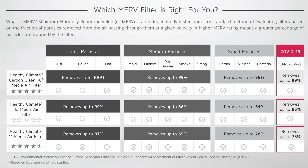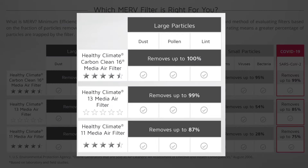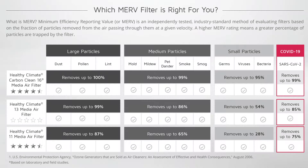What does this do with the particulate? The large particles — dust, pollen, and lint — it removes up to 100% of those. The medium particles — mold, mildew, and pet dander — up to 99% of those. The small particles — germs, viruses, and bacteria — up to 95% of those. This is all third-party tested. So if you have asthma or allergies, I couldn't recommend more the Lennox PureAir system, and I'm proud to show that in our model as part of our heating, ventilation, and air conditioning system.